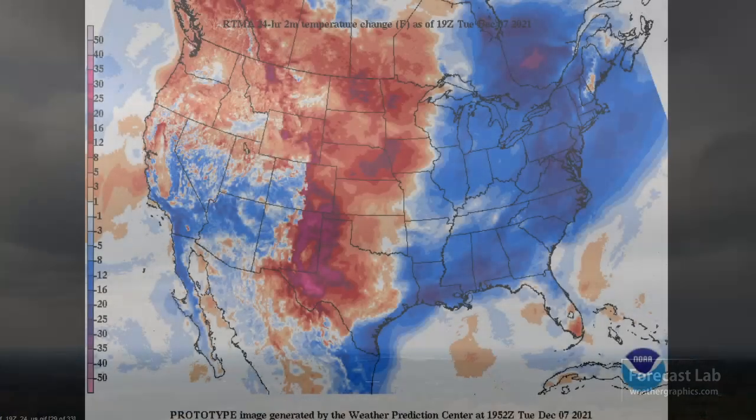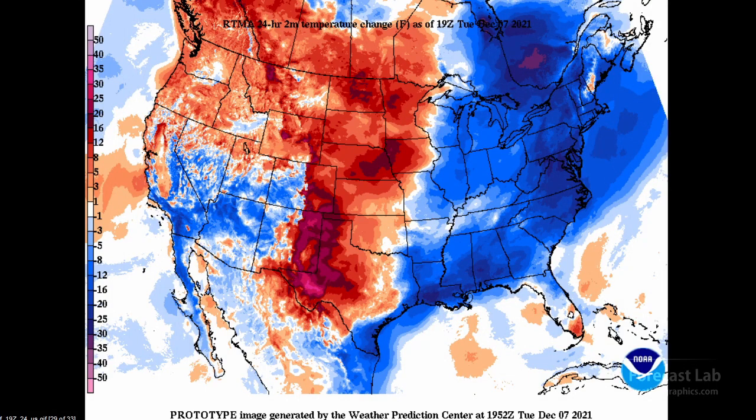Some stratocumulus moving through Texas this afternoon up at about 2,000 feet, and that's associated with warm air advection. Speaking of warm air advection, let's take a look at this plot — this is the 24-hour temperature change.